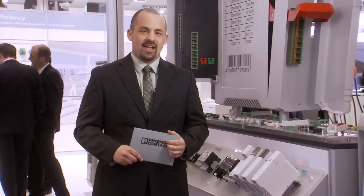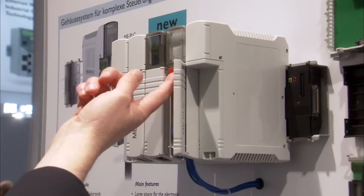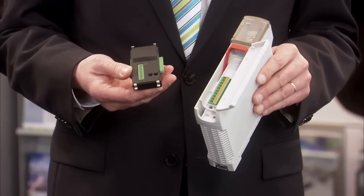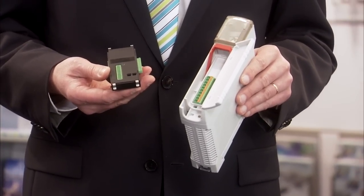If you are looking for electronic housing, this housing system might be just the right solution for you. The new MEPLC housing system from Phoenix Contact leaves nothing more to be desired. Functionality and flexibility — the well-known push-in technology provides connection options at the front. Communication from device to device is possible, thanks to the DIN rail bus connector, offering a large housing for your electronics.